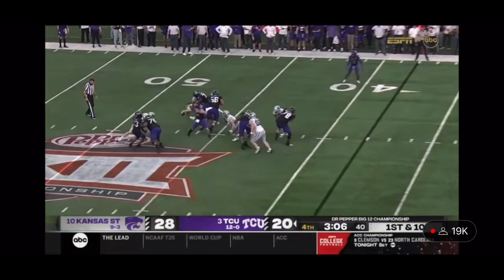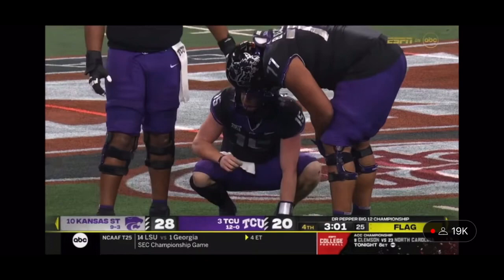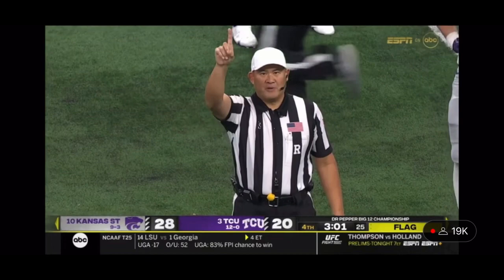Pressure again. Launches downfield to Hudson — wide open. Touchdown TCU! Did he push off to create the space? Is this coming back? It will. He pushed off to get separation. That's a true freshman in Hudson — pushing off. Offense, number seven, 15-yard penalty.